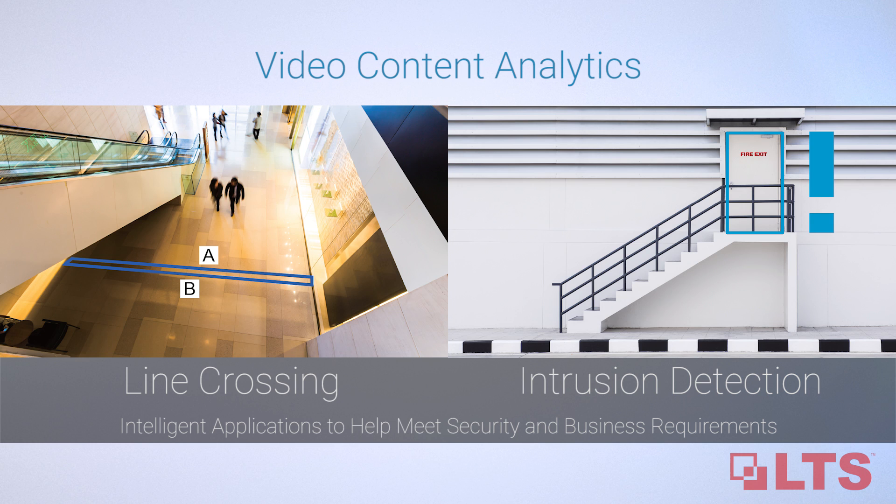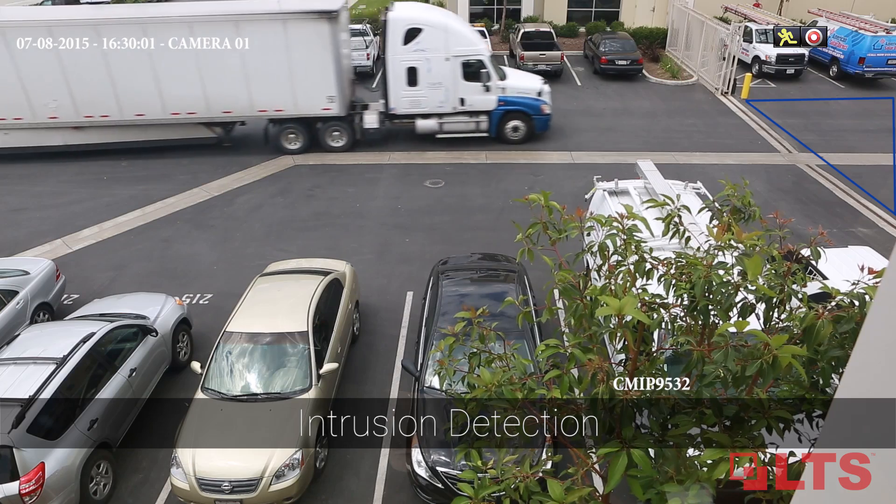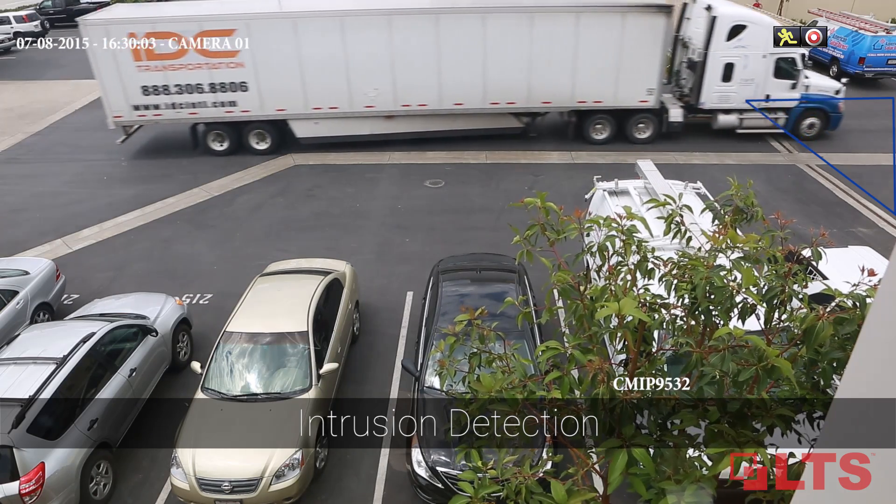The new profiles offer video content analytics boosting overall solutions for businesses, such as line crossing and intrusion detection. Line crossing can be used for business analytics and intrusion detection can be applied for analytical review.